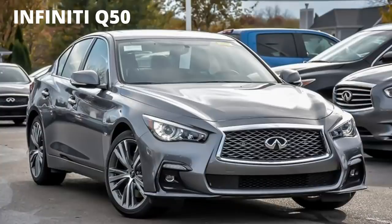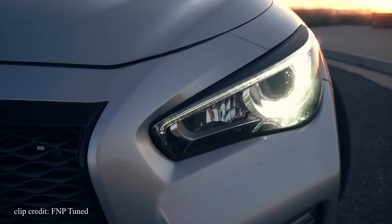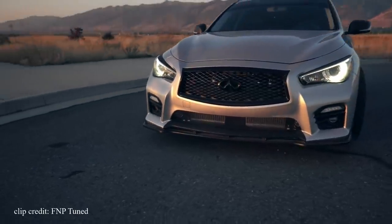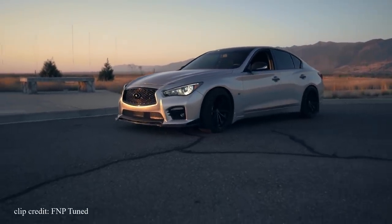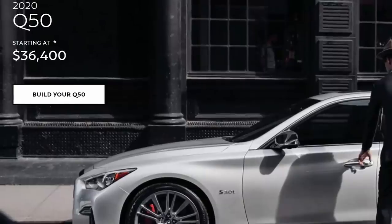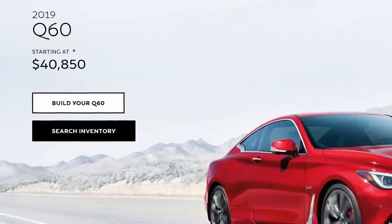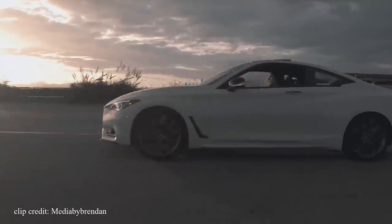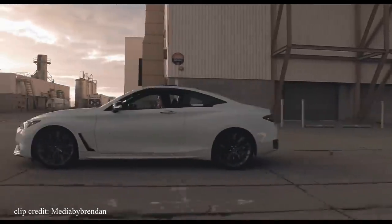The first car on the list is the Infiniti Q50, and if you're more of a coupe type person you can opt for the Q60 instead. Either way you can't go wrong — they both come equipped with a highly capable 3.0L turbocharged engine that is begging to be tuned. It's a relatively new engine from Nissan that has captivated lots of attention among enthusiasts and has been carving its way within the tuning market with new aftermarket parts coming out regularly. Ideally you'd want to get the base versions of the Q50 or Q60 instead of the more expensive Red Sport variant.